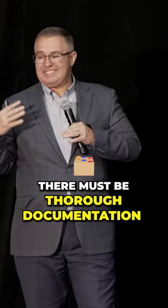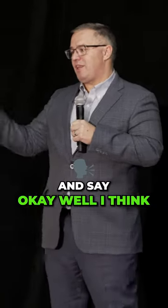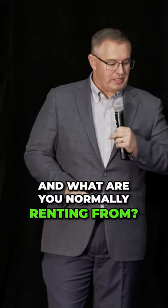There must be thorough documentation supporting the rental price. We can't just pull a number out of the air and say the rental price should be X amount of dollars — we've got to substantiate that. What's the area in and around the home and what are comparable rentals going for?